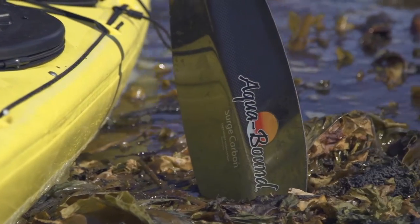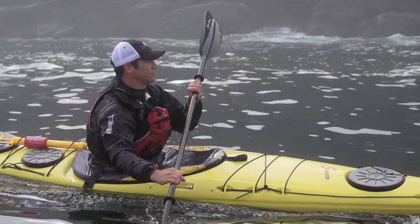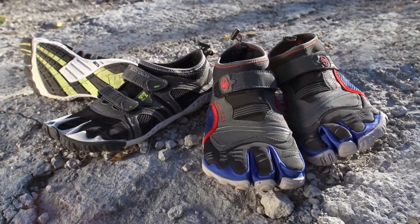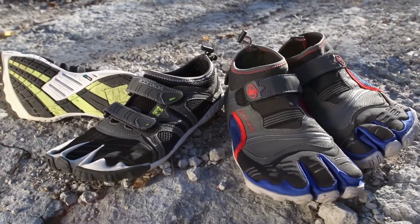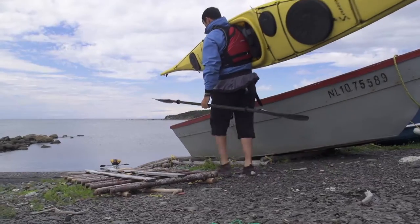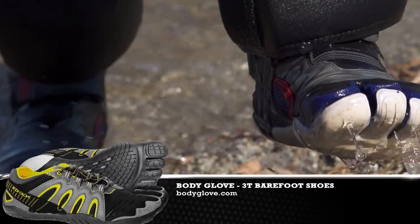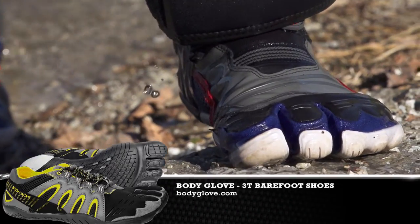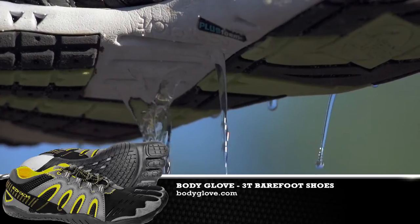Both of these paddles are lightweight, they feel great in your hands, they take a lickin', and they do an incredible job of transferring your power into propulsion. Last but not least, when you're dealing with rough terrain and a rough coastline, having a good pair of water shoes is absolutely essential. That's why I was using Body Glove's 3T Barefoot Shoes — they're comfortable, durable, and provide incredible foot dexterity. There are lots of gear options out there, but that's the gear I use and that I think you should consider for your next trip.